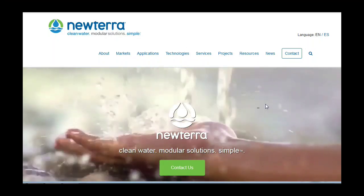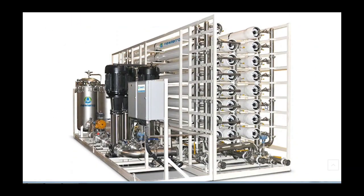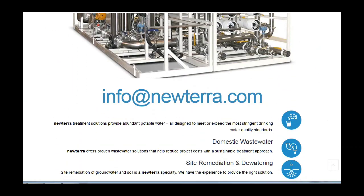For more information, visit our website anytime or email us at info@newterra.com.